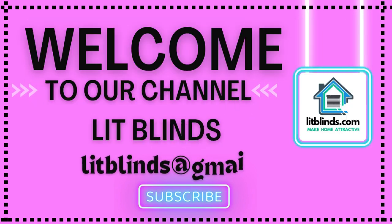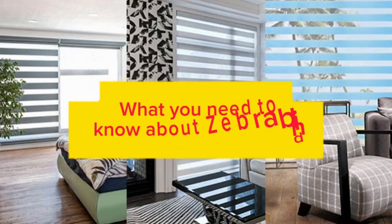Welcome to our Lit Blinds Store YouTube channel. To make an attractive home, subscribe and watch our videos. Make your home attractive — get 50% off with free shipping when you order online at litblinds.store.